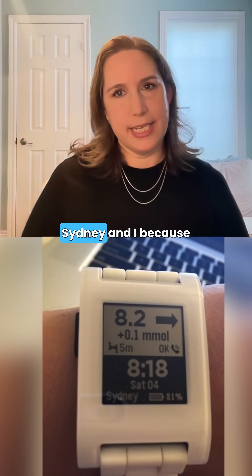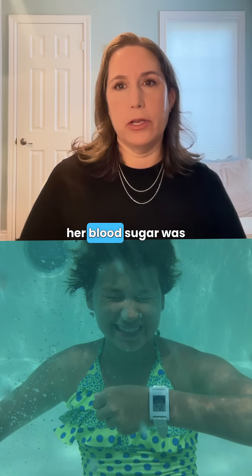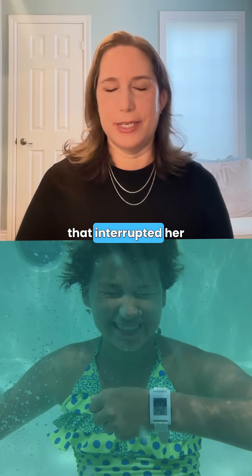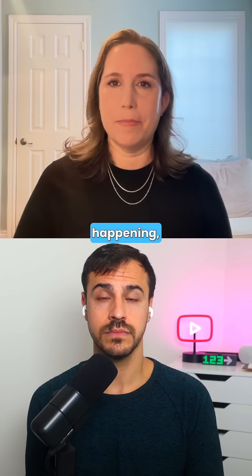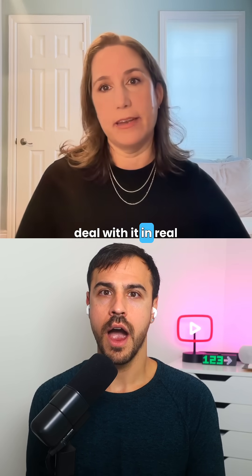This was huge for Sydney and I because she could now glance down and see what her blood sugar was, instead of having those alarms that interrupted her day. It also allowed me, through Night Scout, to see what was happening, message her, and it would show up on her watch so she could deal with it in real time.